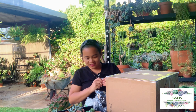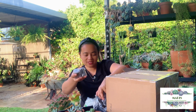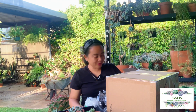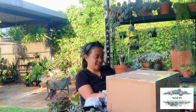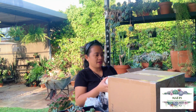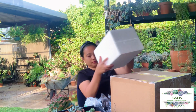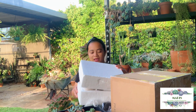Oh my gosh, you guys, this is too many. Ate Marie, thank you so much for all of this — early Christmas present! I'm so surprised, I didn't expect this at all. And now here is the first planter!